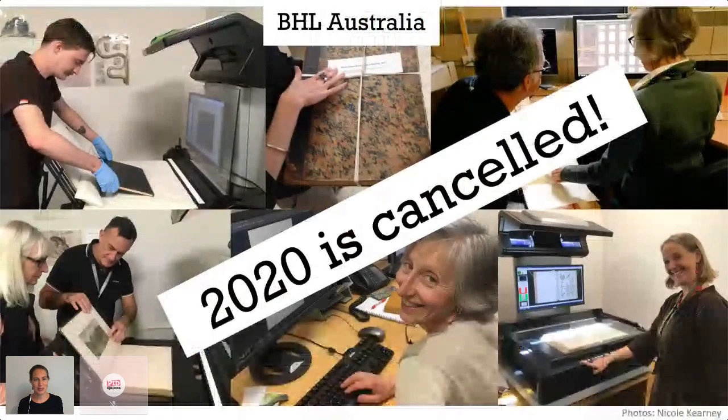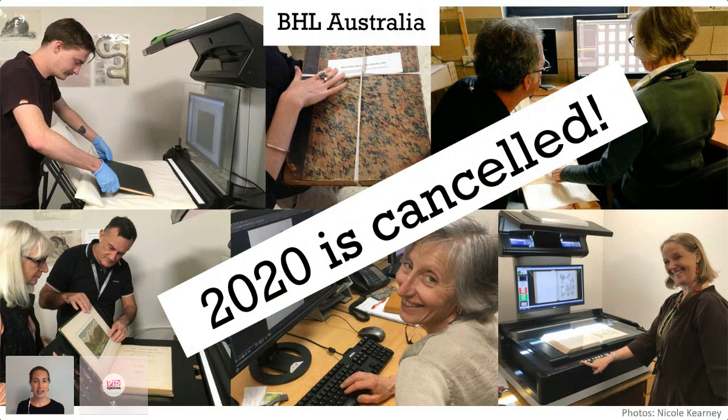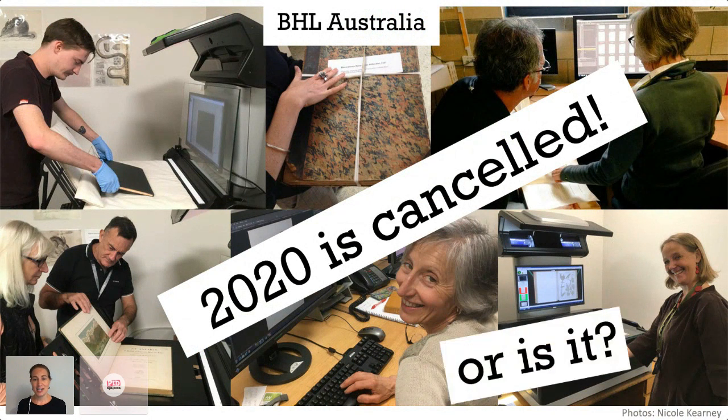But then 2020 was cancelled. Our entire scanning operation at BHL Australia shut down in March, and with no access to our books or our scanner, we had to come up with work that we could do from home. And this gave us a really unique opportunity to work on improving the discoverability of our existing online content.